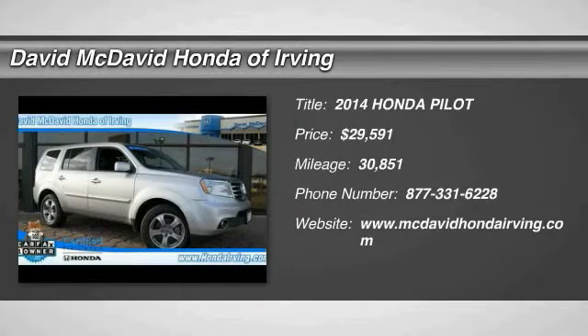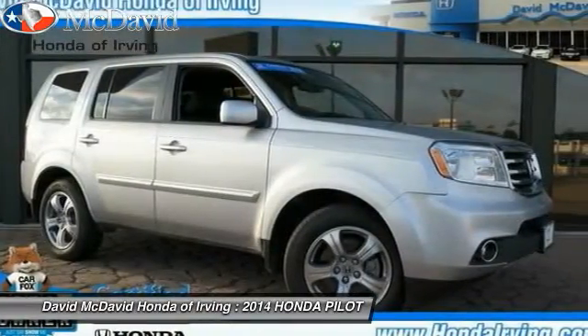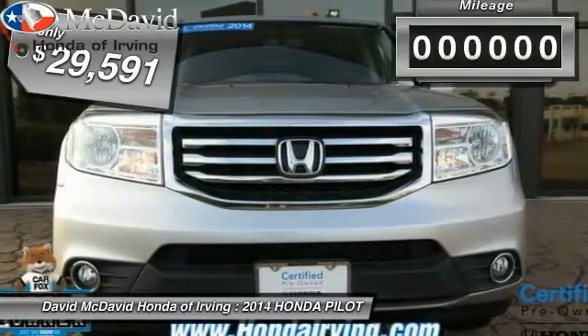The 2014 Pilot: optimal utility, indulgent interior, powerful performer. You'll be ready for almost anything in the Honda Pilot, and it is priced below $30,000.